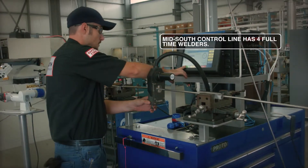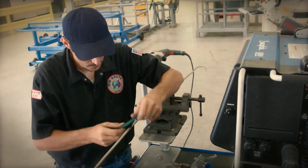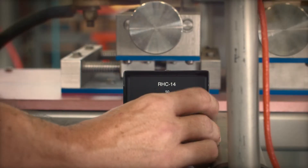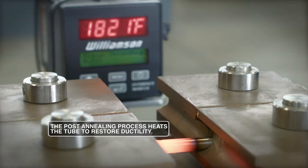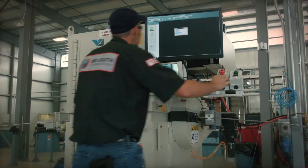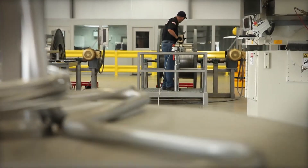The orbital welding process gives us the flexibility in-house to be able to build coils to our customer specifications. From that process, it goes through a series of non-destructive tests to ensure that the integrity of the weld is there. We'll perform an x-ray of the orbital weld, which allows us to make sure we have full penetration through the entire weld process.